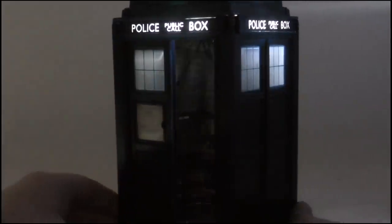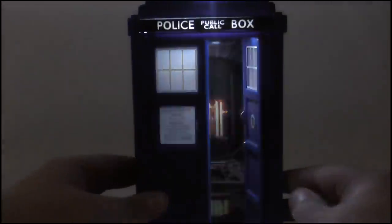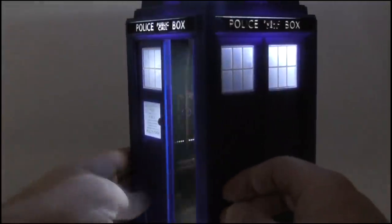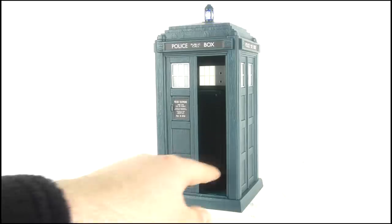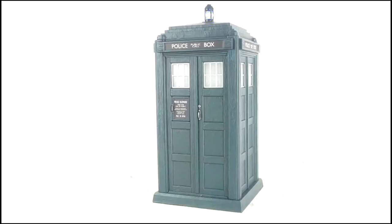The Tenth Doctor and Twelfth Doctor Flight Control TARDISes are some of my all-time favourite collectibles, just for offering the lights and interior card, as they do look genuinely stunning when on display. But this feels so cheap and lifeless in contrast. Little thought or effort has been put into this, and it's so obvious to see.